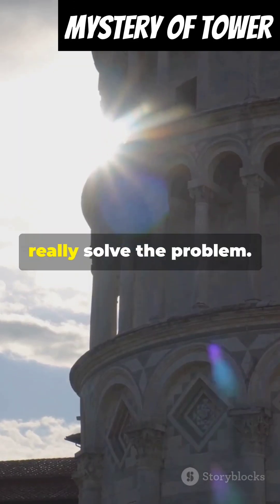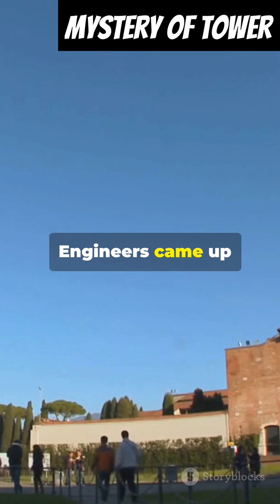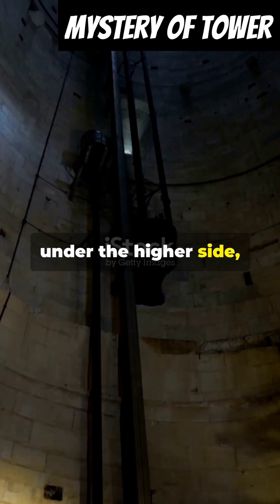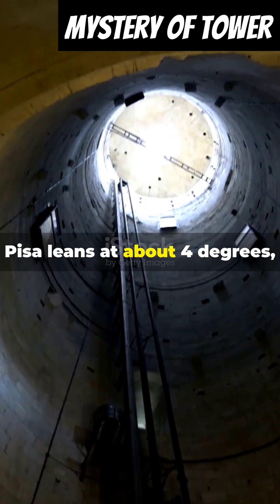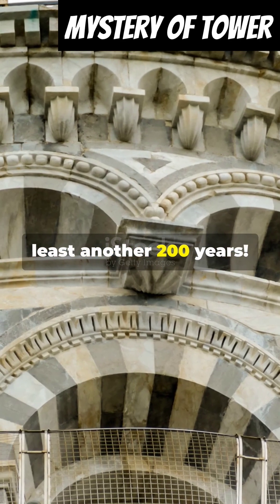But that didn't really solve the problem. Fast forward to the 20th century, and the tilt was getting worse. Engineers came up with an ingenious solution — they removed soil from under the higher side, slowly correcting the lean. Today, the leaning tower of Pisa leans at about 4 degrees, and it's stabilized enough to last for at least another 200 years.